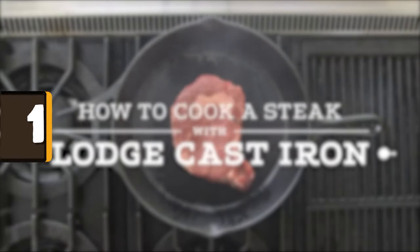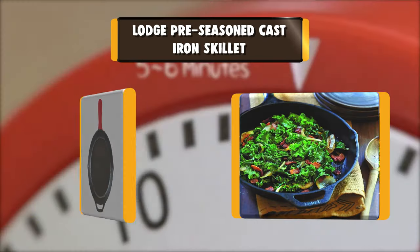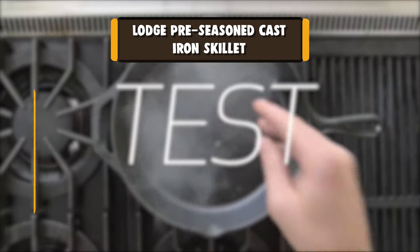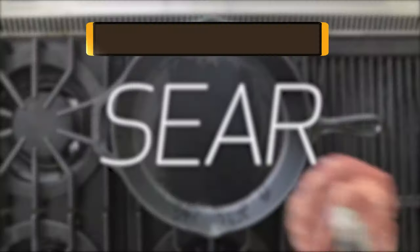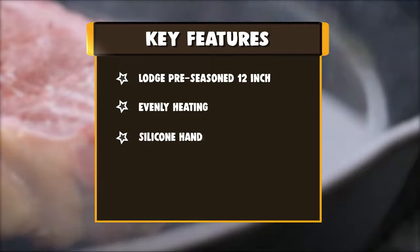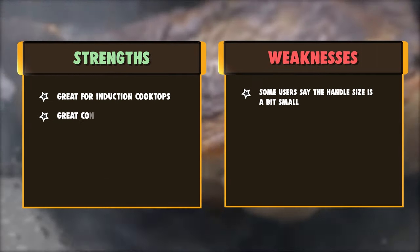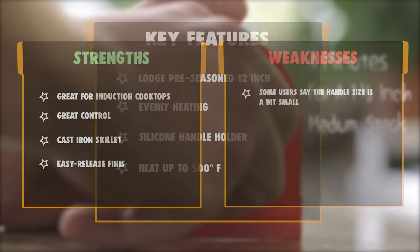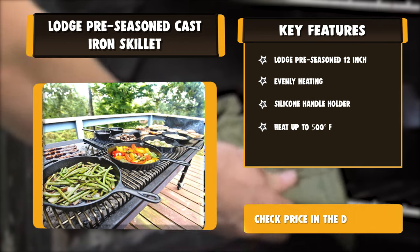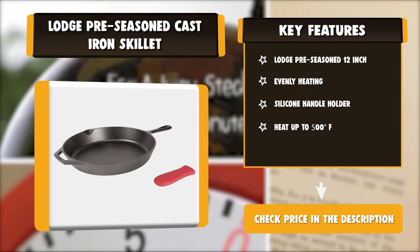Number 1: Lodge Pre-Season Cast Iron Skillet. The Lodge 12-inch Cast Iron Skillet will be your go-to skillet for years to come. Featuring an assist handle for great control and an easy grip handle for lifting or hanging storage when not in use, it provides excellent heat distribution and retention for consistent, even cooking. Use it to sear, sauté, bake, broil, braise, fry, or grill. This skillet is safe to use in the oven, on the stove or grill, and over a campfire. The Lodge Cast Iron Skillet is brutally tough for decades of cooking and comes pre-seasoned for an easy release finish that improves with use.